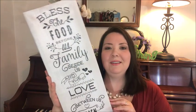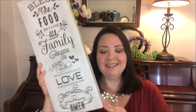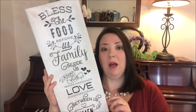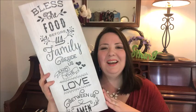So I was at Salvation Army the other week and I found this beautiful sign. It is from Ross — the price is right inside. It was $7.99 at Ross and I paid $4 for this. It says, 'Bless the food before us, family beside us, and the love between us. Amen.' So I have this hanging up in my kitchen. I thought this is a cute sign, and to get it for four bucks is not bad.